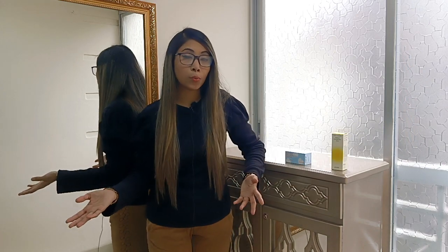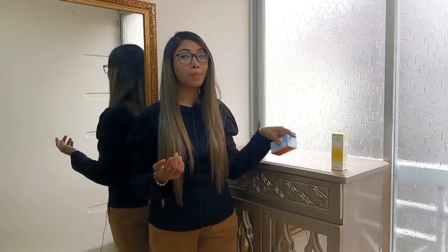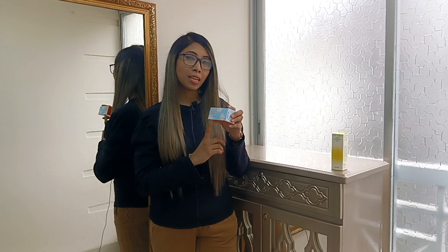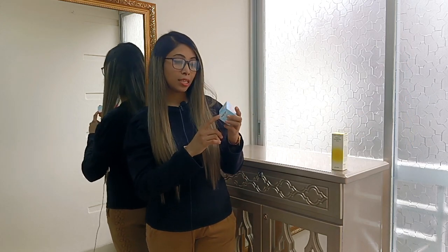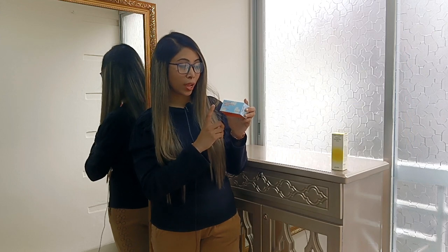Our skin is affected by stress and environmental factors — it becomes dark and dull. This is the skin care routine I want to share. This is a Vitamin C serum — the Skin & Lab brand Vitamin C Brightening Serum.